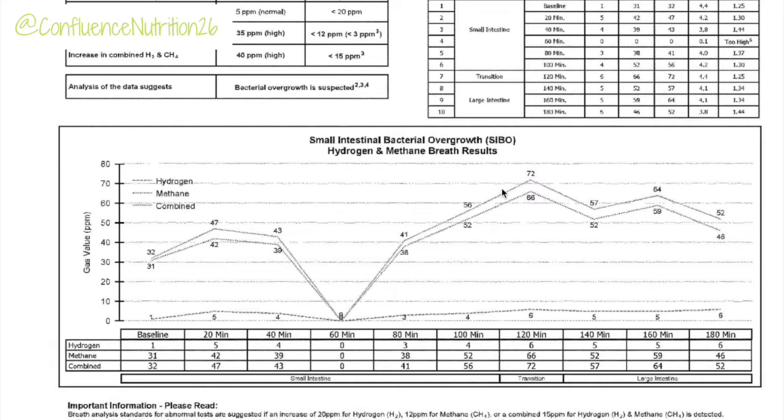Here on the screen is my first SIBO test, which I completed six months ago. This was my baseline test that confirmed that I had methane-dominant SIBO. Methane anywhere above three parts per million anywhere on the test in the first 90 minutes is positive for methane, while for hydrogen the cutoff is 20 parts per million. You can also be positive for SIBO if the combined increase of gases is 15 parts per million before the 90-minute mark.